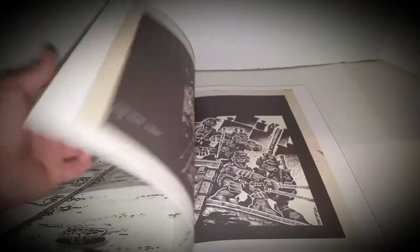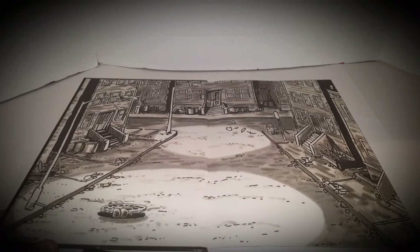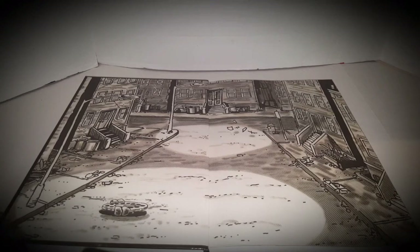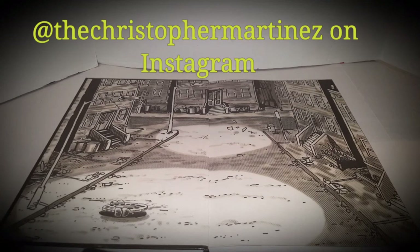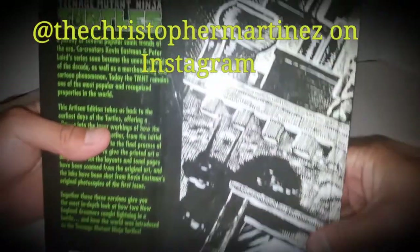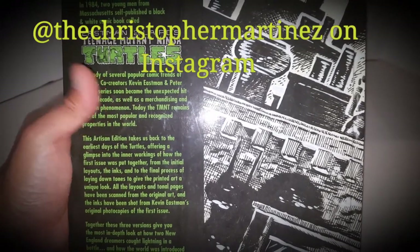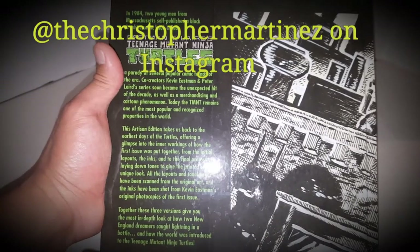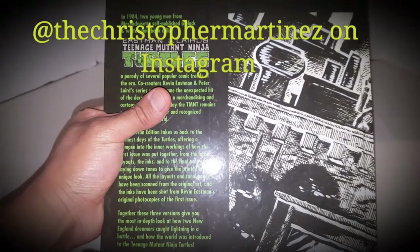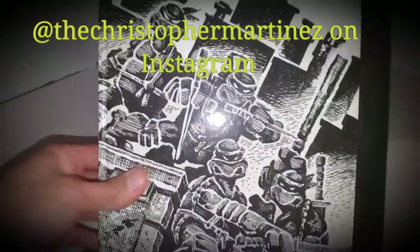I wanted to thank one of my closest friends. You can check out his Instagram — he is a fantastic artist, one of the most talented people I know. He's an artist, a musician, and also a wrestler. I'll leave a link to his Instagram in the description box. I just received this today. It was a bit of a surprise — a very welcome surprise. It was just a fantastic gift from a very genuine person. Awesome guy.